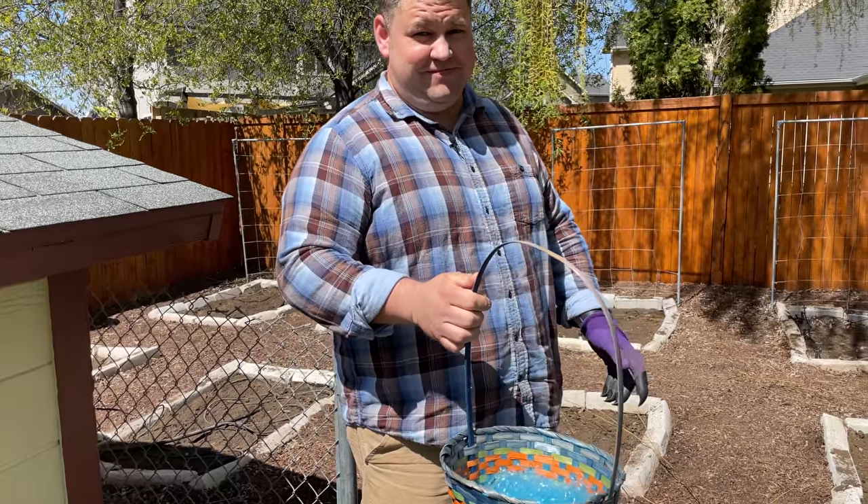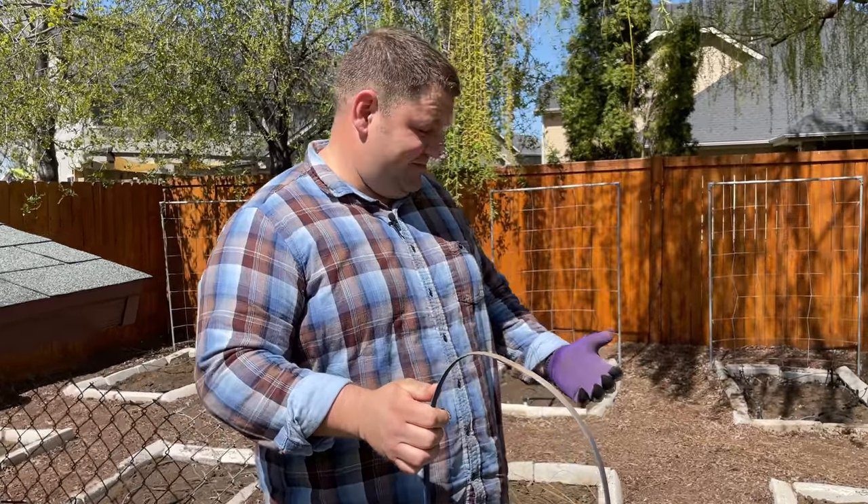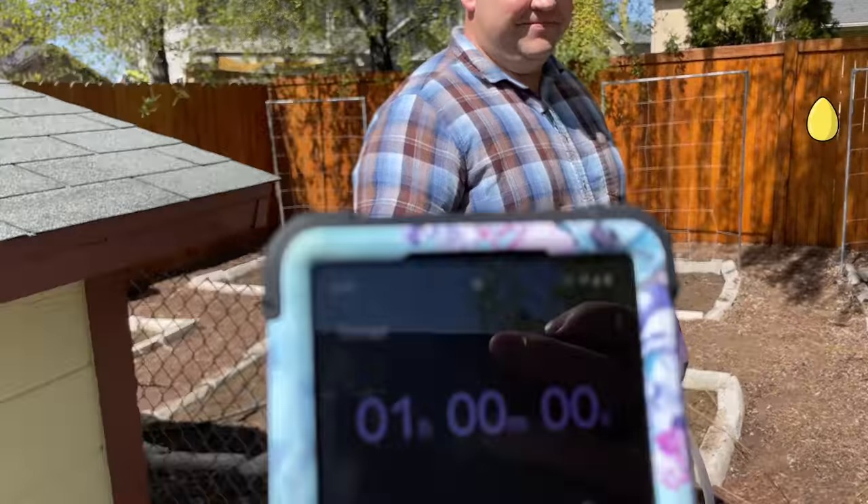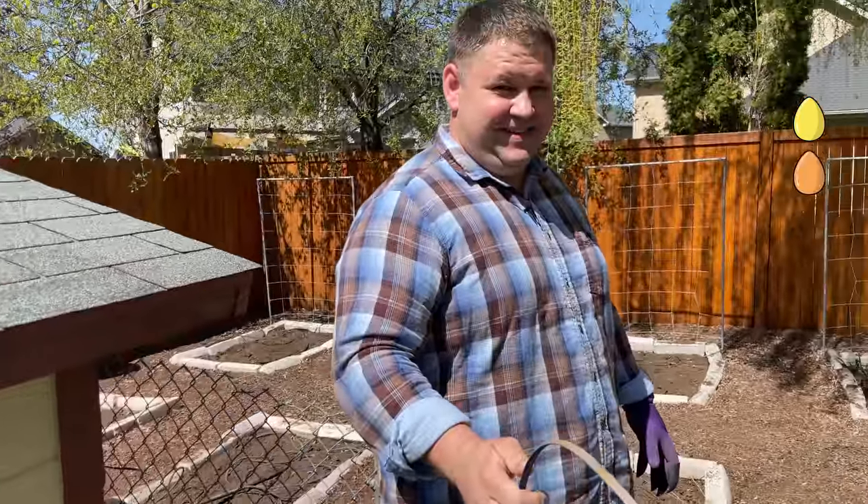So you set this up this morning? Yeah. I'm ready. You ready? On your mark, get set, go.